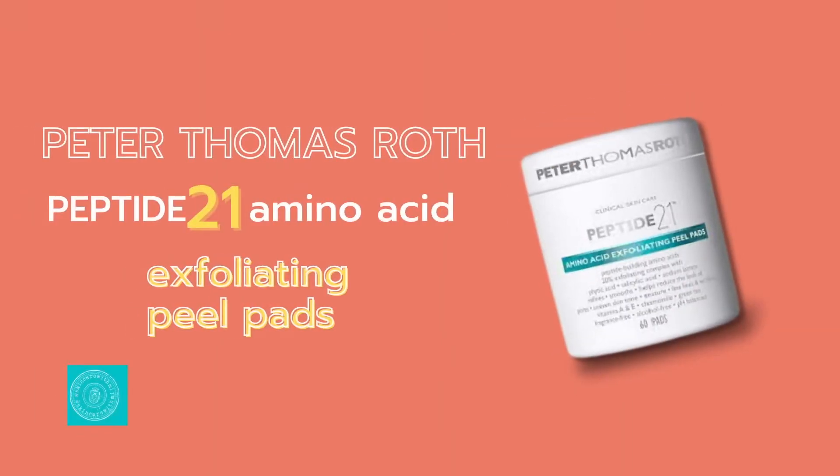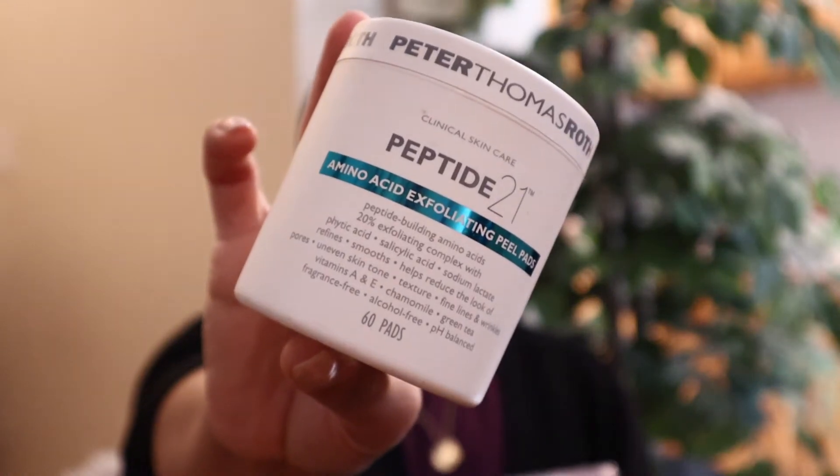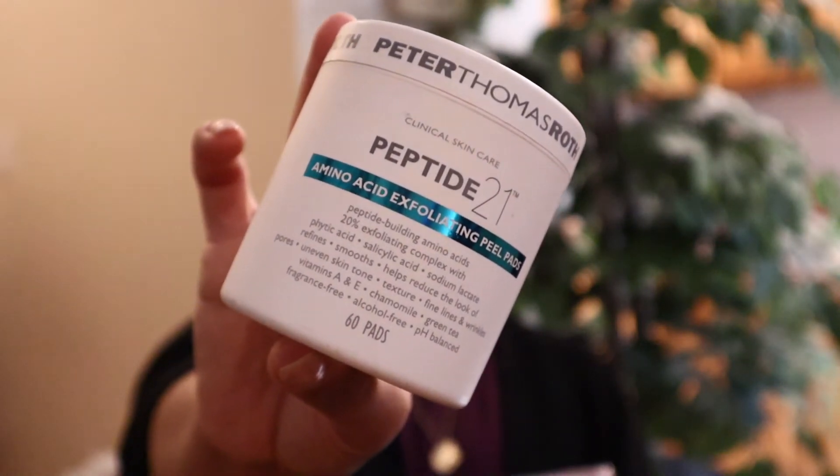Let's get into what you need to know about the Peter Thomas Roth ones. These are packed with amino acids which help to reduce the look of pores, uneven skin tone, fine lines, texture, and wrinkles — all the things you'd want for your skin. If you have blemish-prone, acne-prone skin, uneven skin tone, dark spots, or hyperpigmentation, that's what this is going to target.